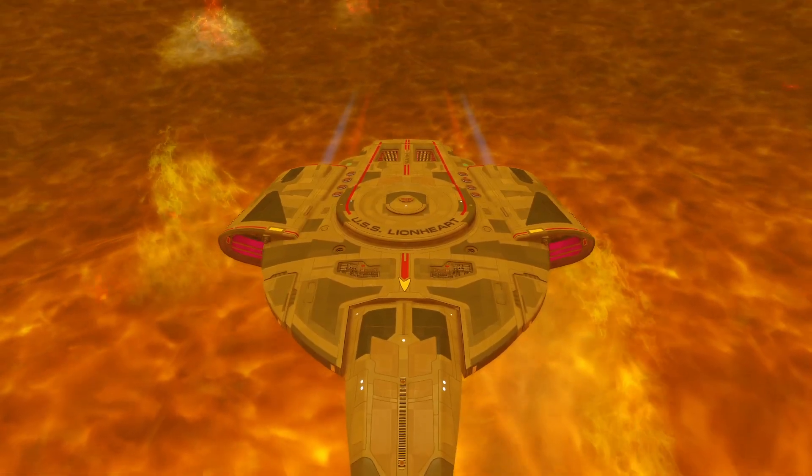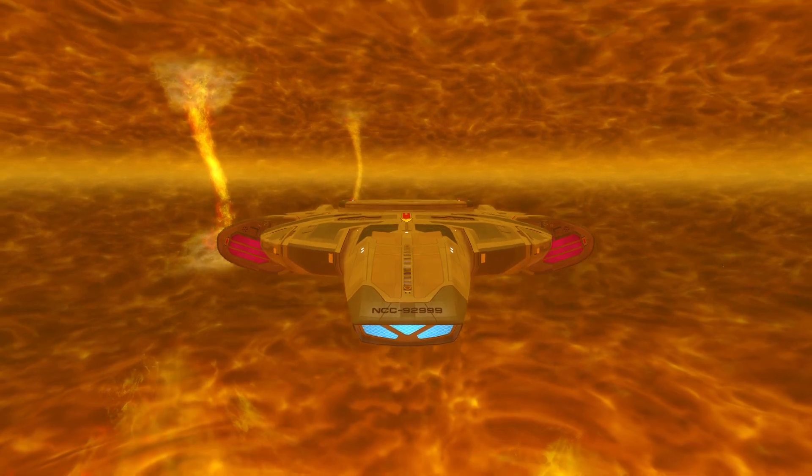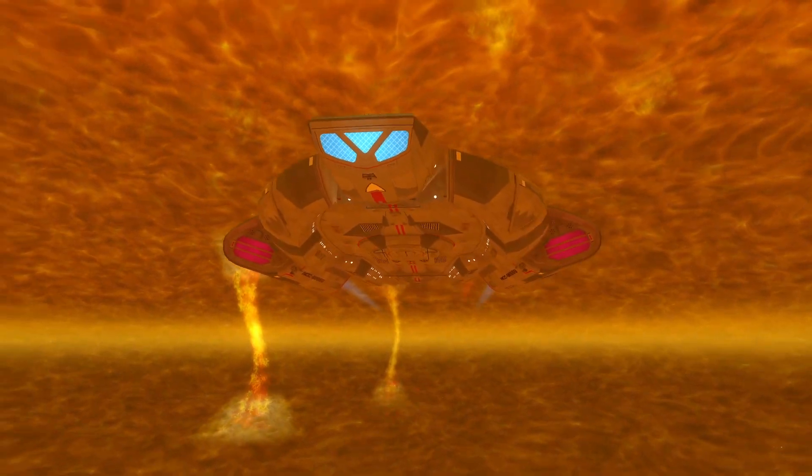Hello all, Ric here with a video looking at a different form of cannon today, one of the beefier armaments of Star Trek: the Phaser Cannon.